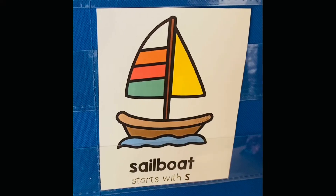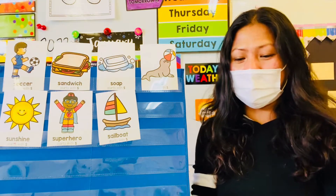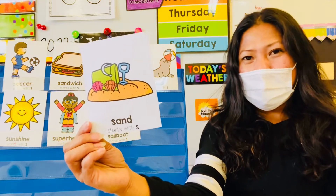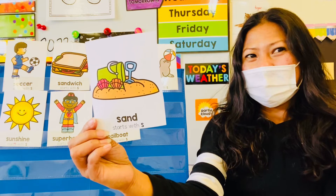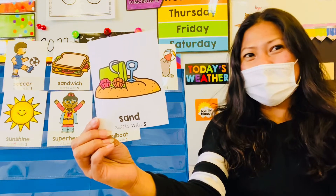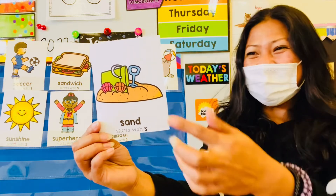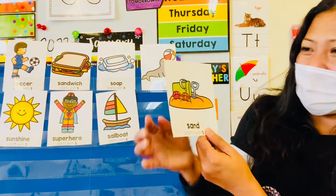Last picture! Sandbox! How can you tell it's a sandbox or sand? There's a toy! The shovel and the bucket! Good job, you guys!